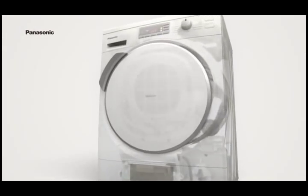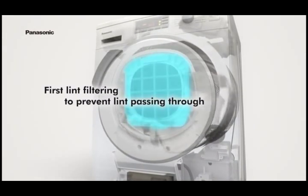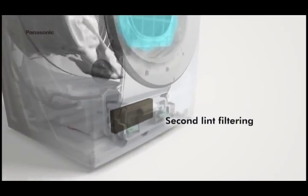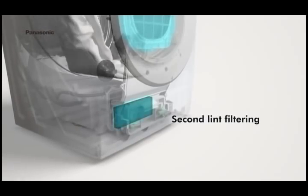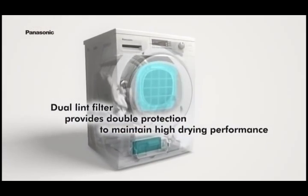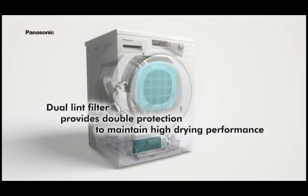To prevent particles passing through, lint generated during drying is first caught by a filter and then blocked from entering the unit by a second filter. This keeps the condenser clean to maintain high drying performance.